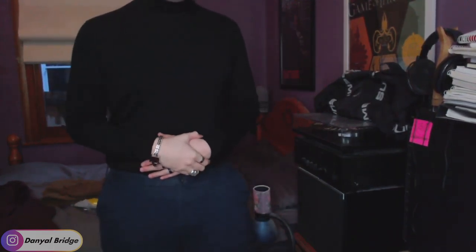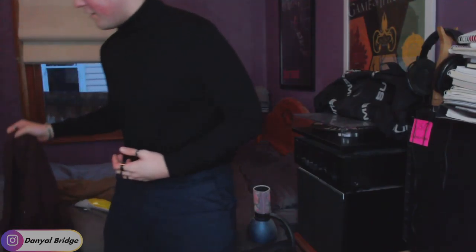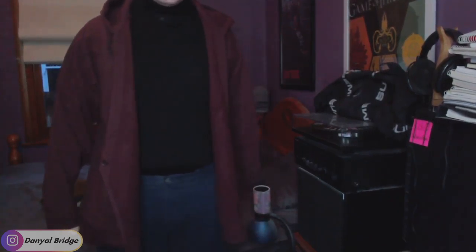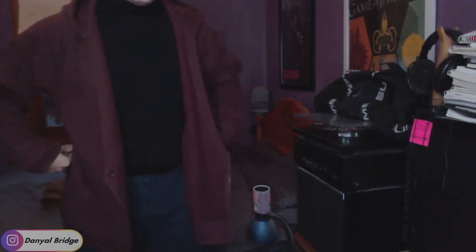Here I am — very Steve Jobs-esque right now with this black turtleneck. Jun Takahashi has chosen a very thick cotton fleece for this piece, definitely wanting to keep you warm during the fall winter season. Oh my god, this is long. I thought they were taking the piss — but no, this is genuinely a long hoodie. And it's really wide as well.